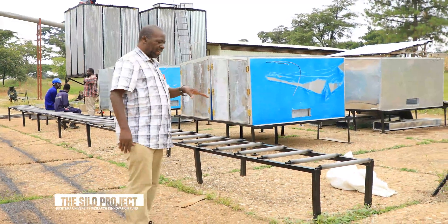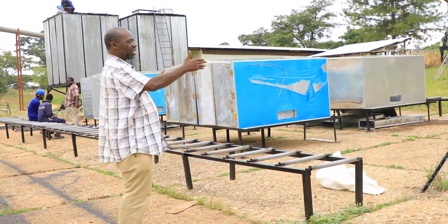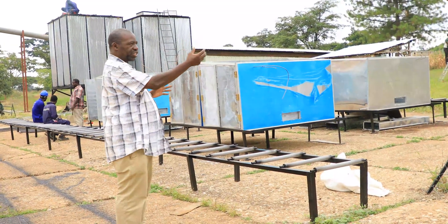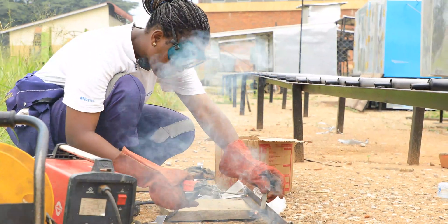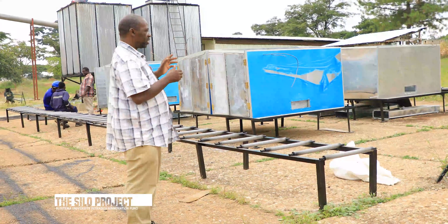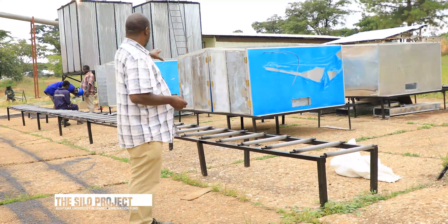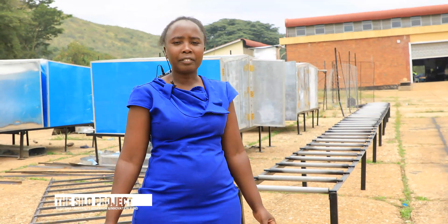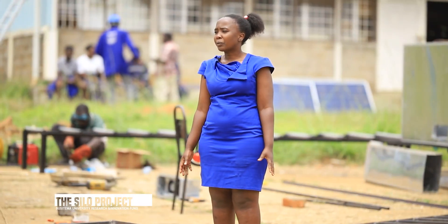In the current running project, which is essentially an outgrowth of that one, we use the technologies there, we get the technologies there and improve on them, because improvement is a constant act of life in these businesses. And now we are aiming for a one ton per day. The dryers are for drying both animal products and crop products.